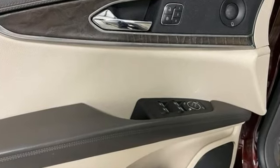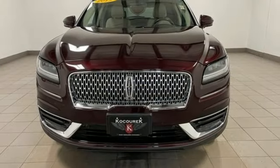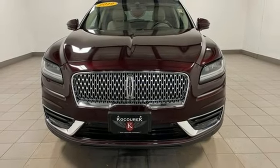Lincoln — this is your comfort zone. They say a journey begins with one step. In this case, it begins with a test drive. Start your next adventure today.